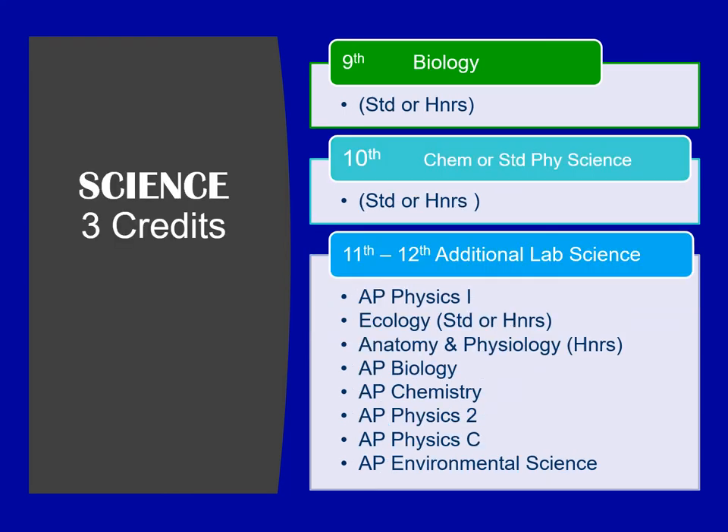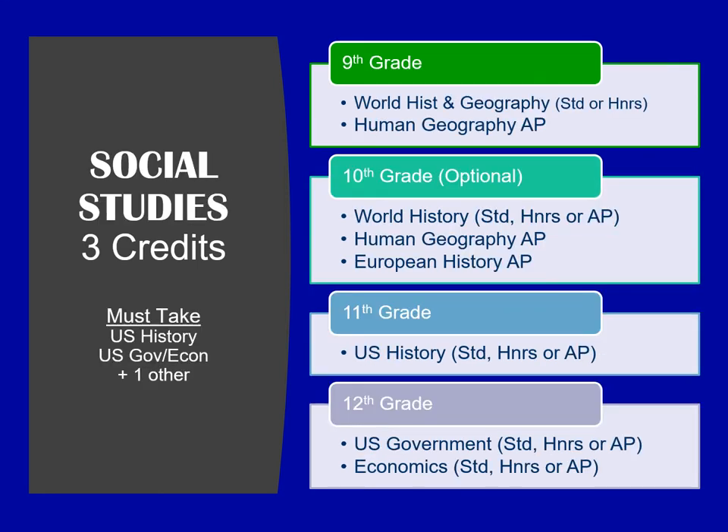Students are required to take three years of science. That will include biology in ninth grade, chemistry or physical science in tenth grade, and then an additional lab science in eleventh and twelfth grade. Students must take three credits of social studies. Ninth graders take world history and geography or AP human geography, and then eleventh grade students take U.S. history; twelfth grade, a semester of U.S. government and a semester of economics.